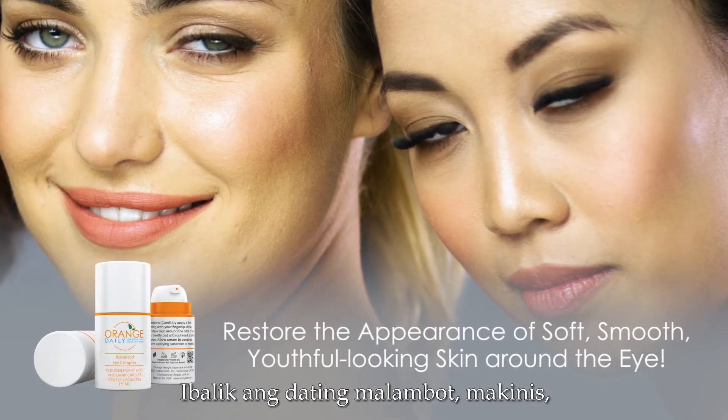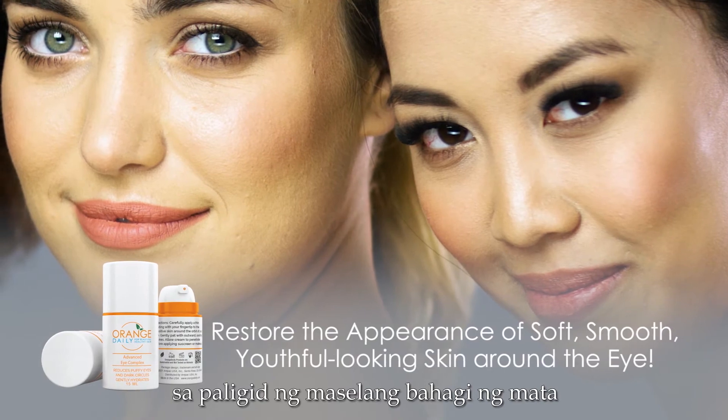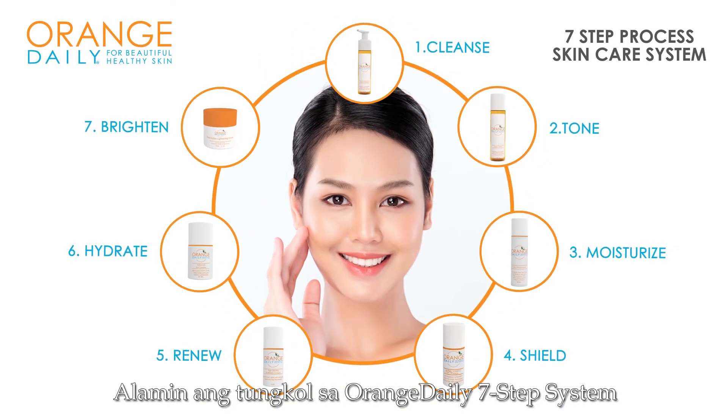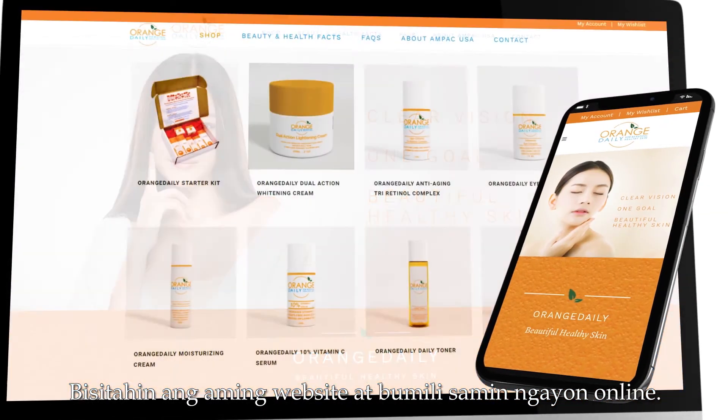Restore the appearance of soft, smooth, youthful-looking skin around the delicate eye area. Learn more about the Orange Daily 7-step system and read our rave reviews. Visit our website and purchase online today.